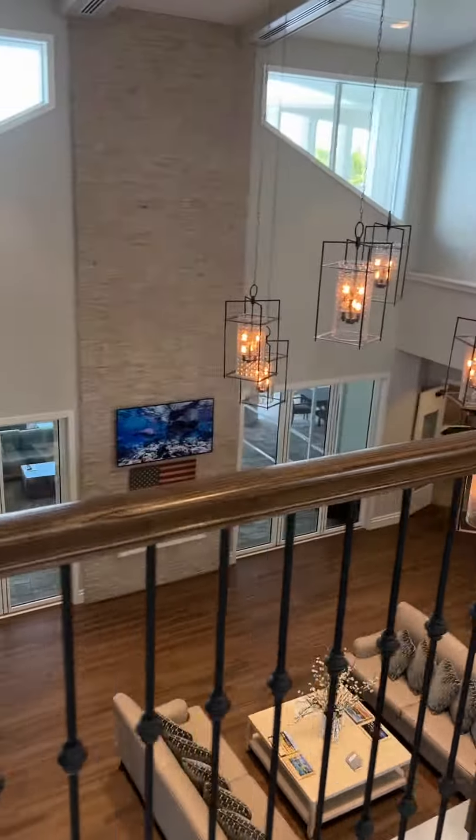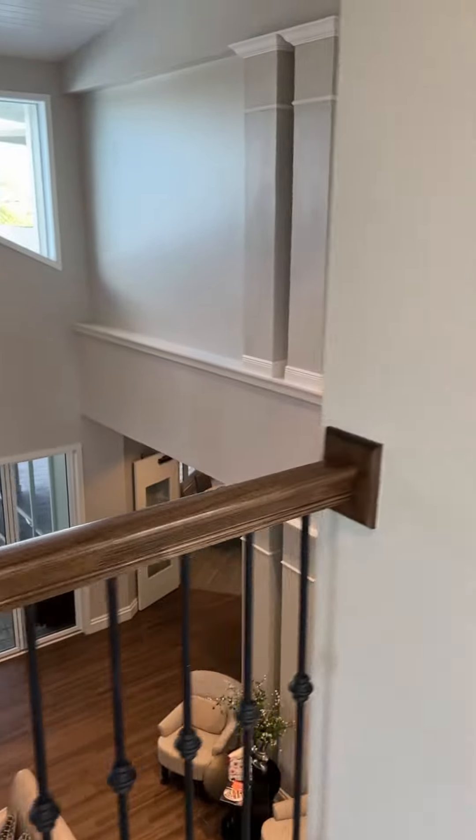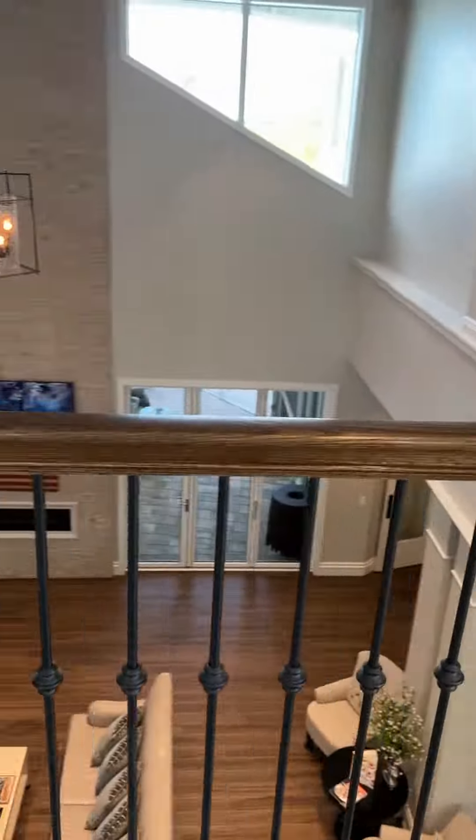Look at this beautiful view of the lobby down here — a nicely designed amenity center.